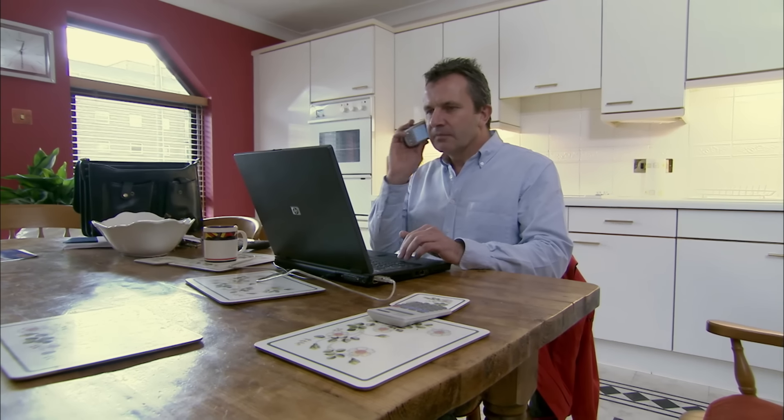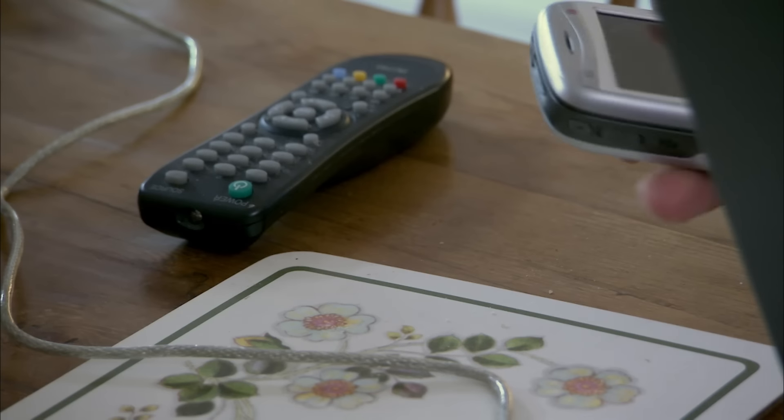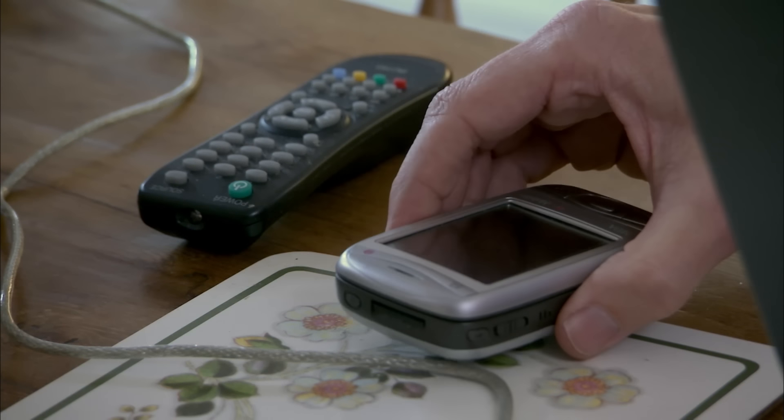Now that I've talked to the estate agent, I think we have a strategy. To move Gary's home, we're asking him to move out. But asking him to relocate until it's sold could be a tough sell.